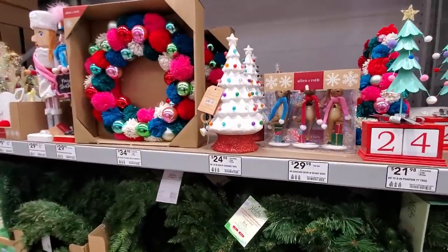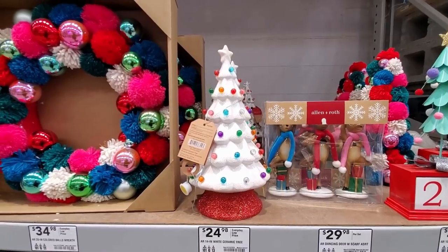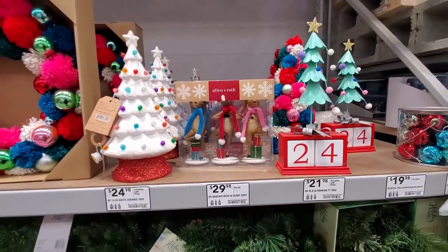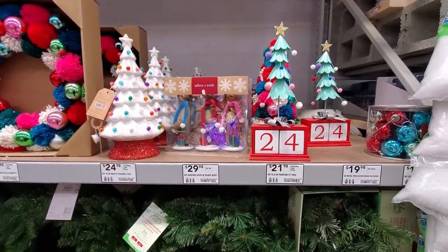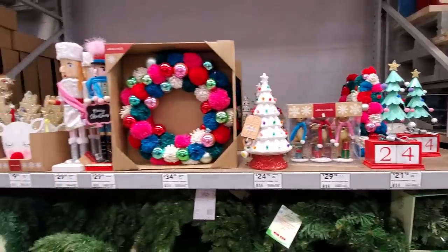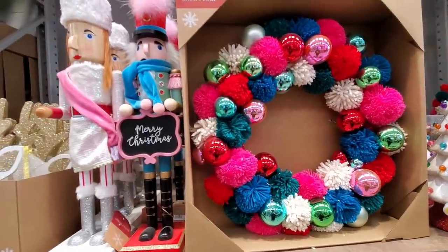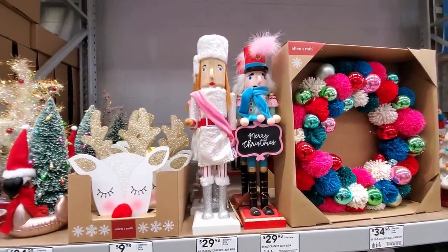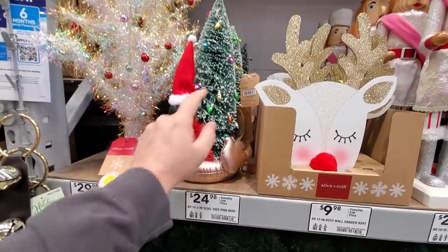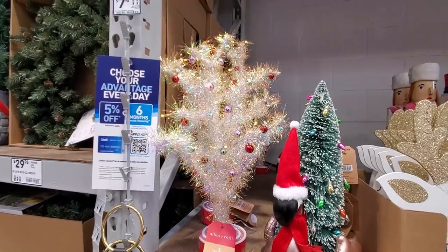Here's the old-style but more modern ceramic trees — a lot of people had those in the 70s and 80s. We had a green one where the little bulbs were loose and could pull right out. There's Allenroth dancing pirouetting reindeer, the countdown Days of Christmas with a date, a nice colorful wreath made of little pom-poms, nutcrackers, Rudolph, a flamingo floaty with a Christmas tree, and an Allenroth little garland tree — pretty nice.